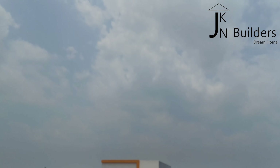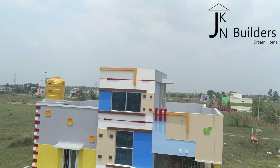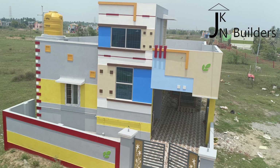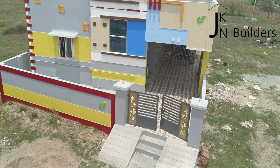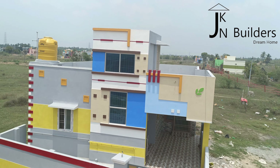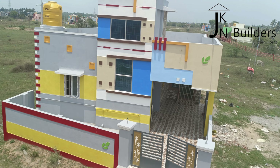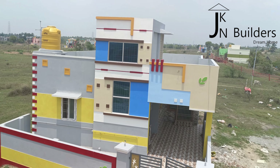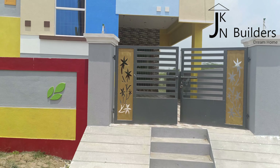Hi guys, this is JKN Builders. If you look at the video, we will see a 2BHK build up. I will explain the video in this video. If you look at our channel now, subscribe and click the bell icon. If you like this video, share it with your friends.